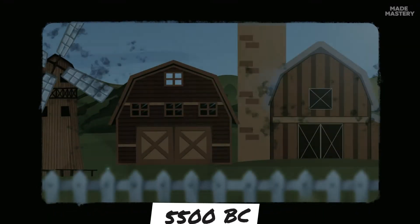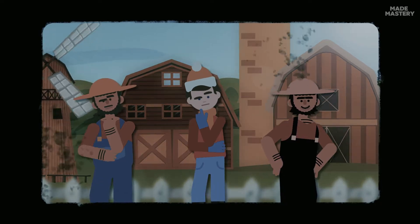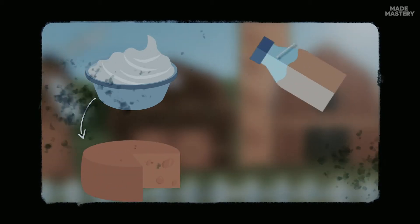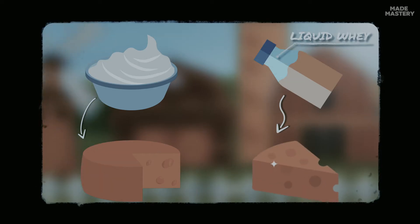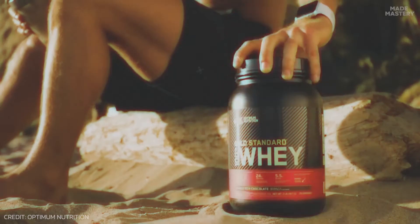Around 5500 BC, Polish farmers in a small town called Kwiolwe experimented on making cheese using goat's milk. During the process, these farmers discovered that while the solids turned into cheese, its liquid by-product could be used as a starter for making the next day's batch, marking the birth of today's whey protein.